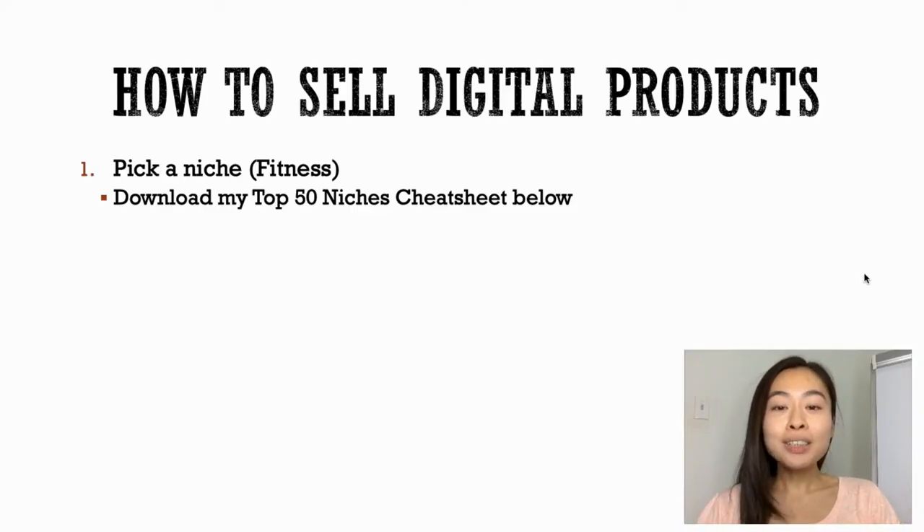I'm going to show you a step-by-step process on how you can get started with selling digital products. Step number one: you need to pick a niche. It could be fitness, yoga, dogs, photography, DIY sewing — so many different niches you can go with when selling digital products.